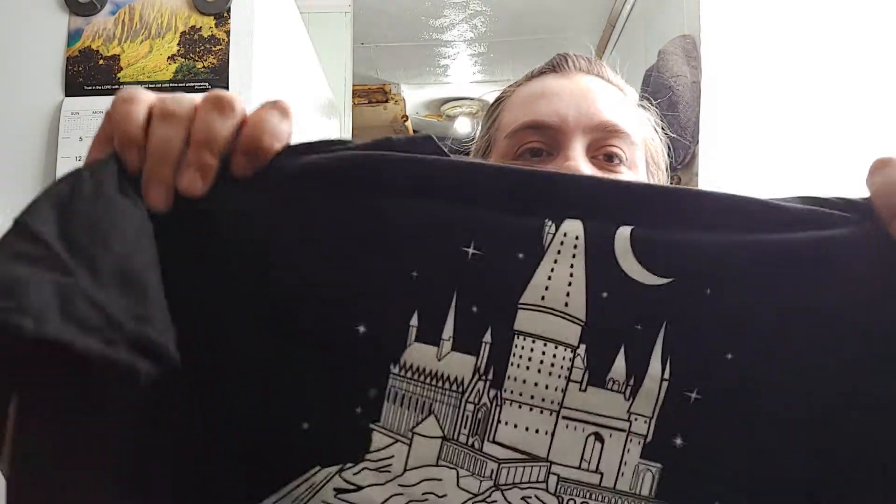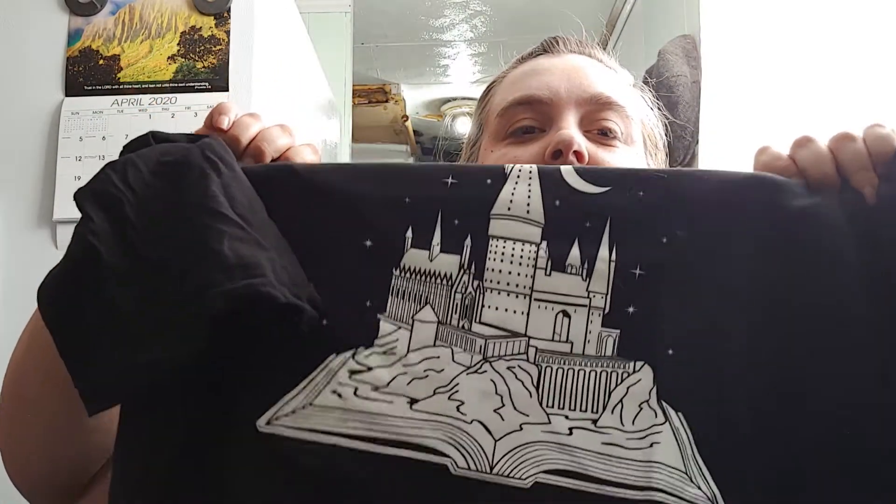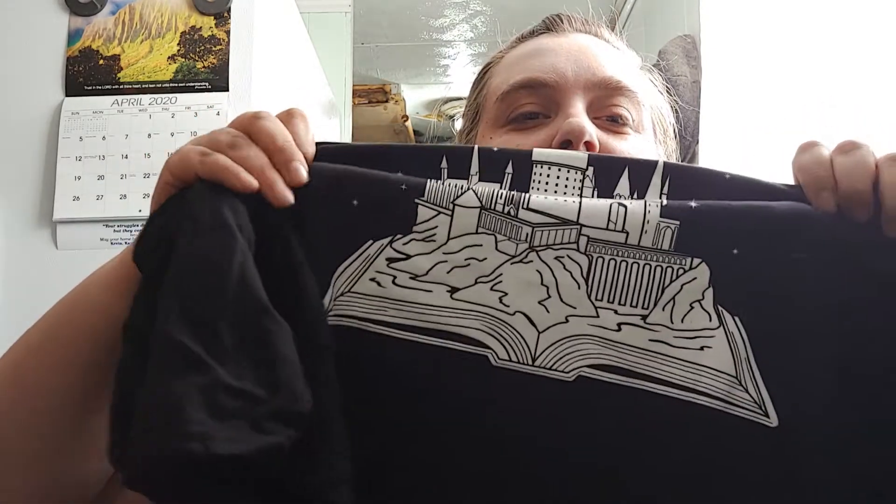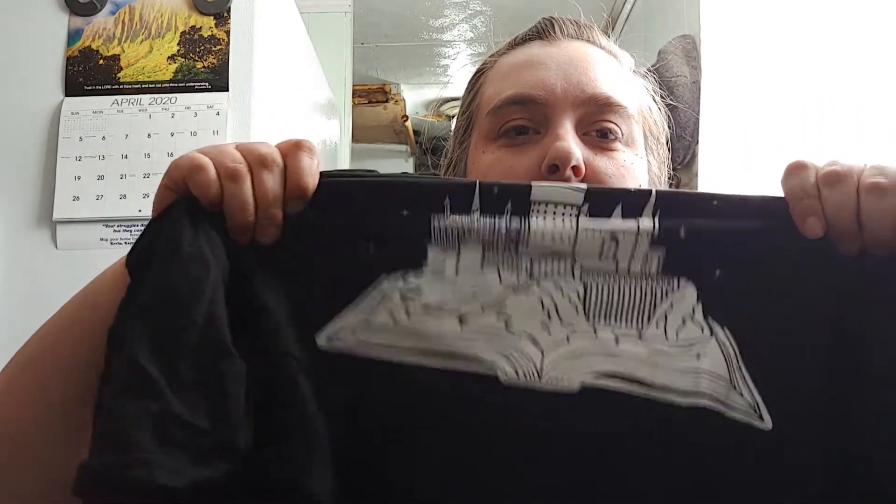Here's the next one — they're all black this time. Oh, that's cool! It's just the castle — it's in a book, like almost a pop-up book. That is very cool.